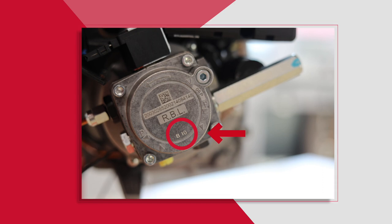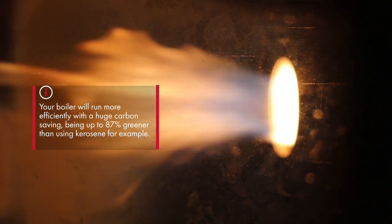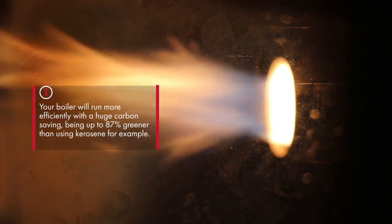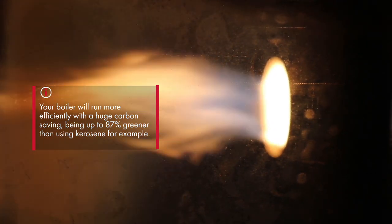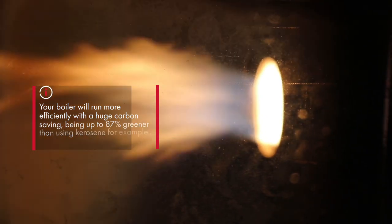Your service engineer will be able to advise. Once using HVO, your boiler will work the same as before and even slightly more efficiently, but with a huge carbon saving, being up to 87% greener than using kerosene.